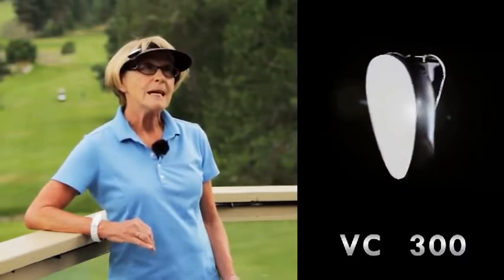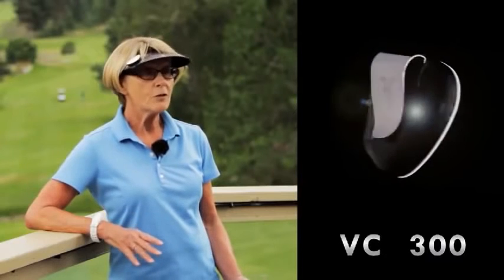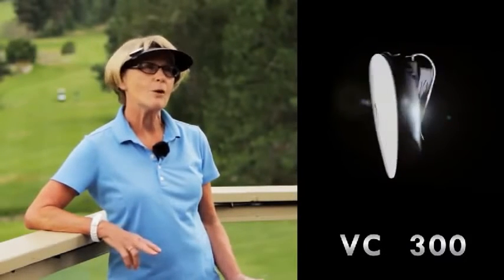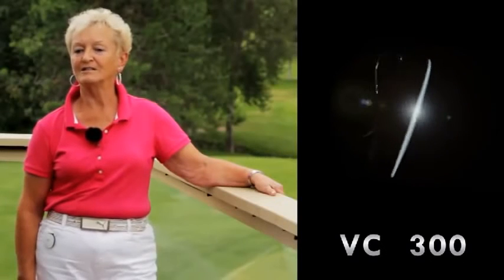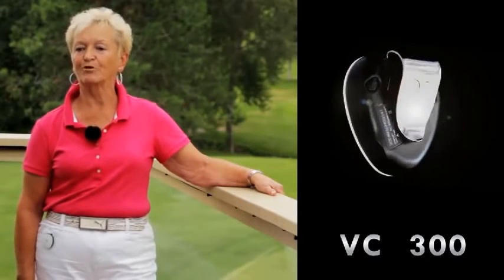I love it when I go to another course because it detects the course right away, and if you're unfamiliar with that course it is such a help. It really is a pleasure to use. I love it because it's small, it fits in my pocket, it tells me perfect yardage.